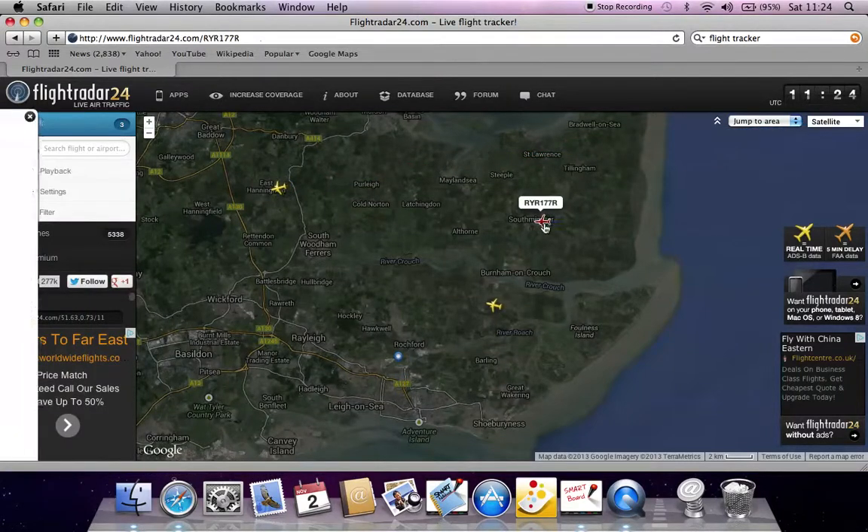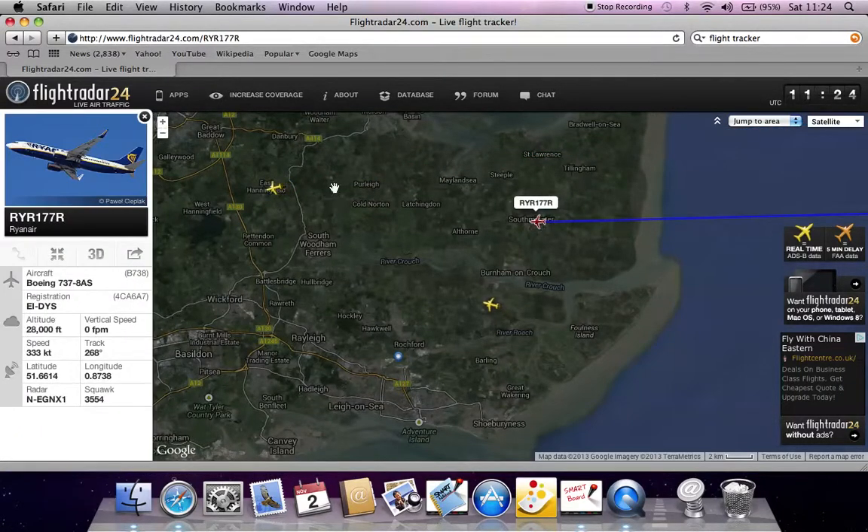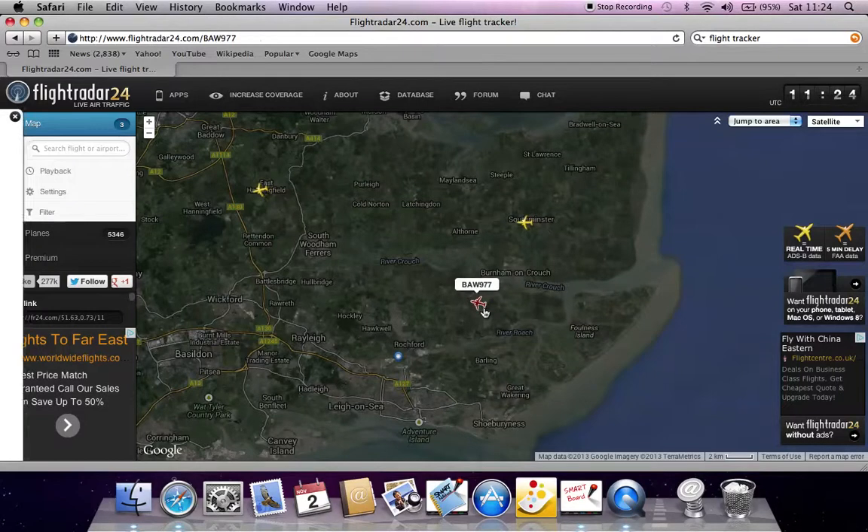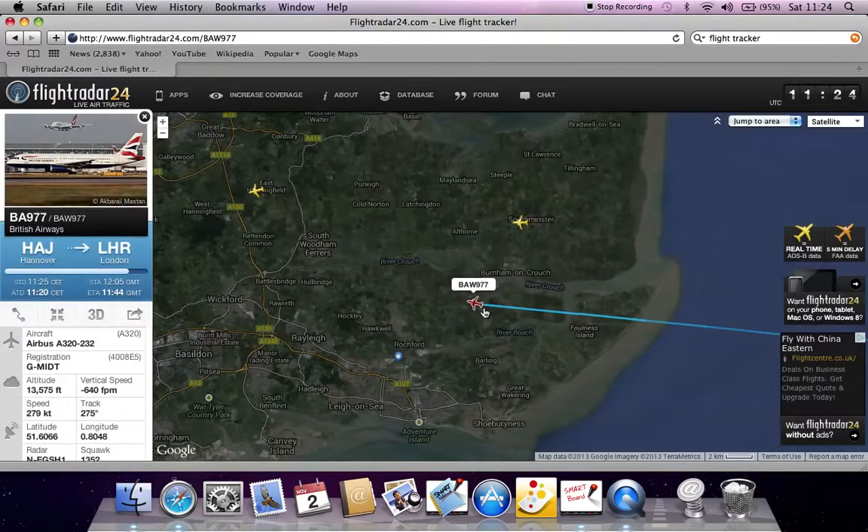We have a Ryanair — it doesn't say where it's going, so that's just a generic Ryanair. Here we have another British Airways, it's from Hanover to London Heathrow, BAW977.